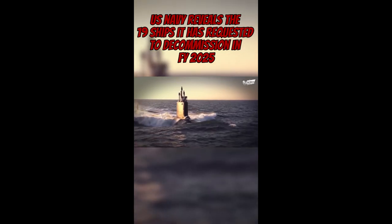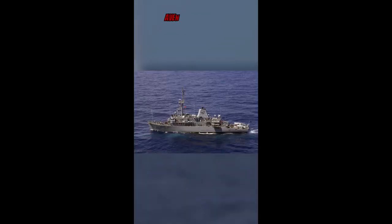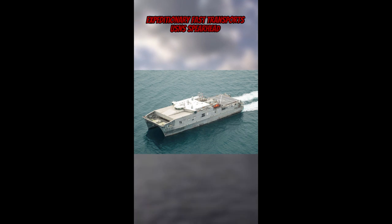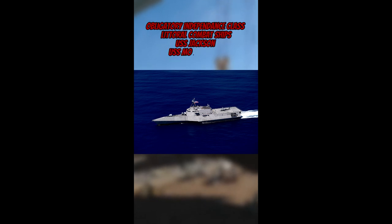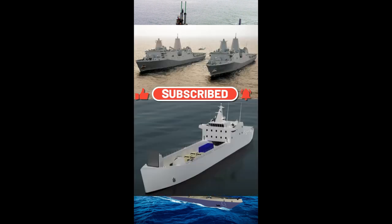This March, the US Navy submitted their long-term shipbuilding plan to Congress with some big surprises hidden in its 33 pages, including 19 ships requested to be decommissioned in financial year 2025. These include Los Angeles-class SSNs USS Helena, Pasadena and Topeka; Ticonderoga-class cruisers USS Philippine Sea, Shiloh and Lake Erie; Avenger-class mine countermeasures ships; Expeditionary Fast Transports; Whidbey Island-class dock landing ships; and Independence-class littoral combat ships USS Jackson and Montgomery. These ships will be replaced by only six new ships in 2025: one Virginia-class attack submarine, two Arleigh Burke-class destroyers, one Constellation-class frigate, one San Antonio-class amphibious transport dock and one medium landing ship.